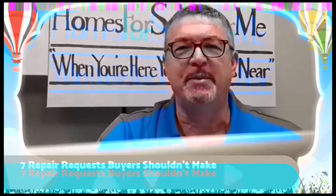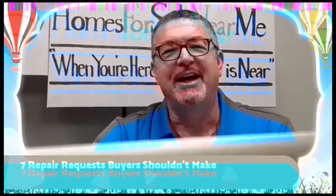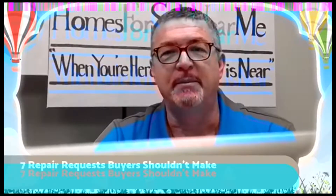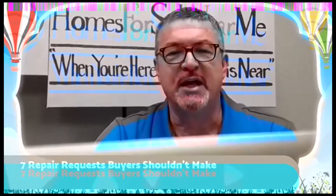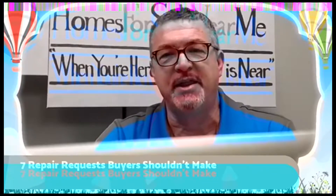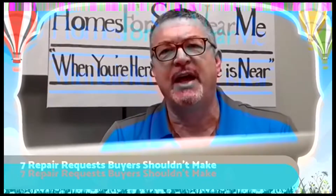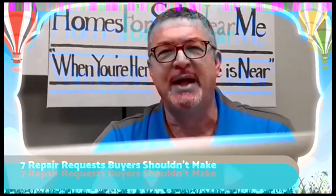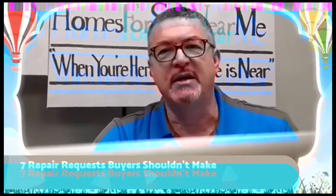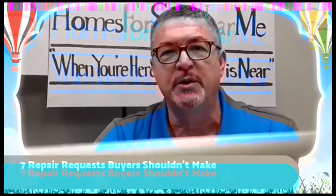Number one: easily repaired items under $10. House inspectors often come back with a bunch of these types of things — costs that are really $10 or less, basically minor items. Buyers get all excited about them because they're on the inspector's list and think they have to have everything repaired. But you're going back and changing an agreement for $10 items, so save yourself the hassle and just omit these items from the list of requested repairs.